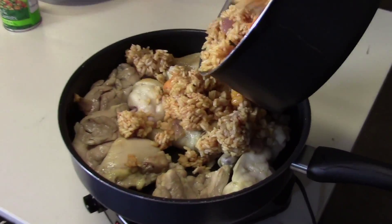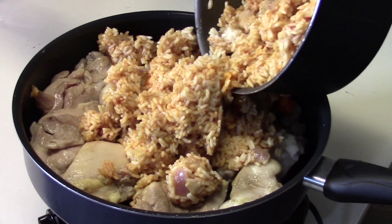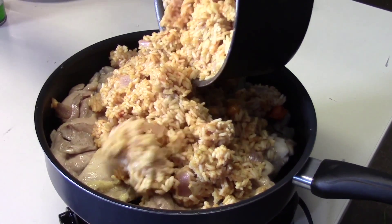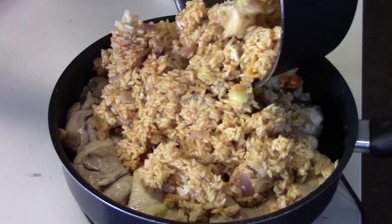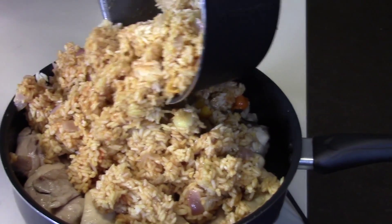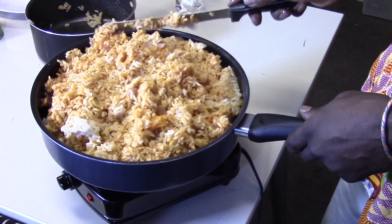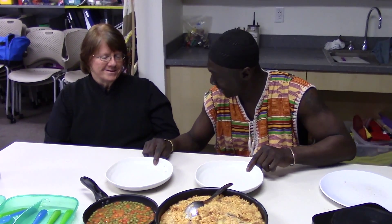Now we have our chicken cooked a little bit, so we're going to add the jollof and let that cook for a little bit while we clean up. You see some of the rice is still white, so we'll mix that up a little bit after getting in here. Make sure everything's mixed beautifully. We're going to be eating very soon. Can you handle spicy food?